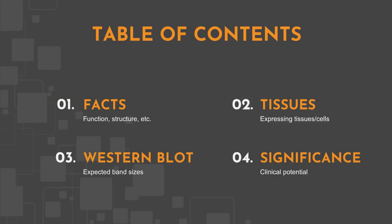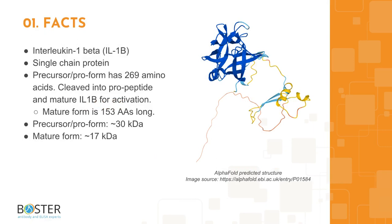All information in this video is based on public information, and no proprietary experimental evidence was used. Topic 1: quick facts about interleukin-1-beta.